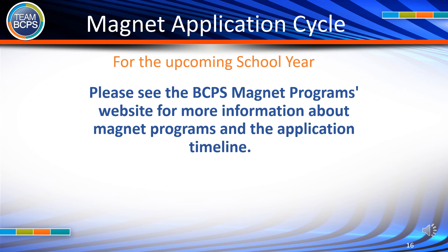For the upcoming school year, please see the BCPS Magnet Programs website for more information about magnet programs and the application timeline.